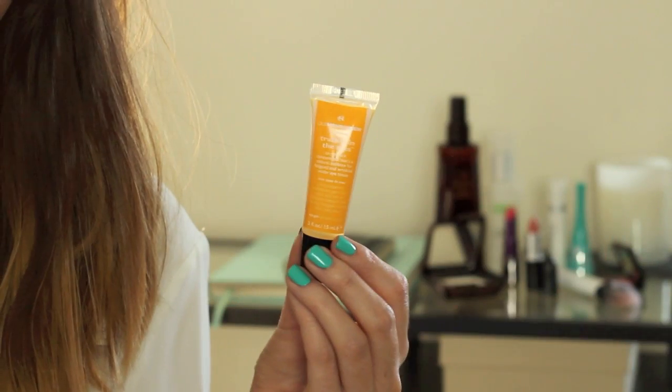There have been two eye products I've been layering up twice a day. The first is the Ole Henriksen Truth is in the Eyes — an eye peel concentrate that's a natural antidote for fatigued and wrinkled under-eye tissue. It feels really nice and light under the eyes, almost like using an AHA-based product but for under the eye area. I've been getting dry patches around my eyes and this, coupled with the next product, has really been doing an amazing job.